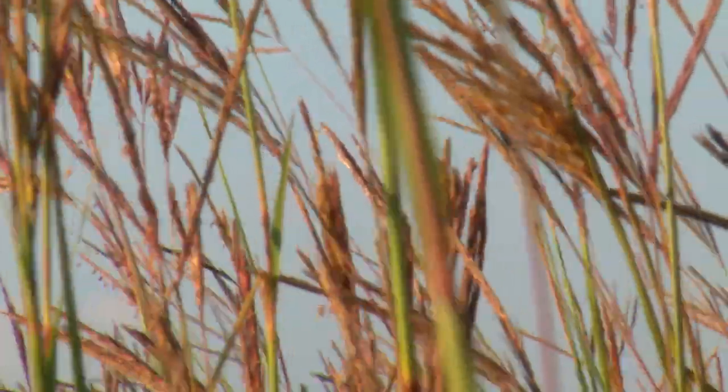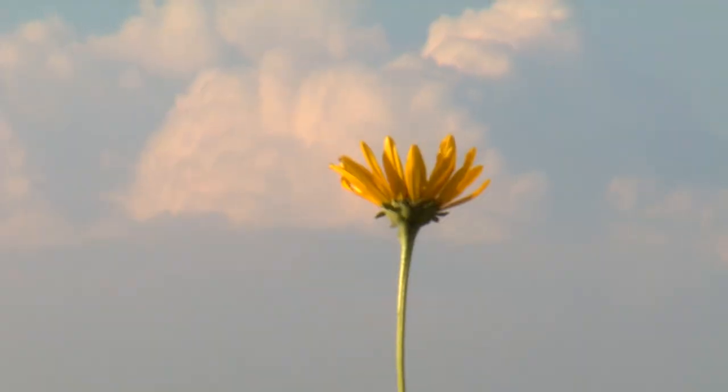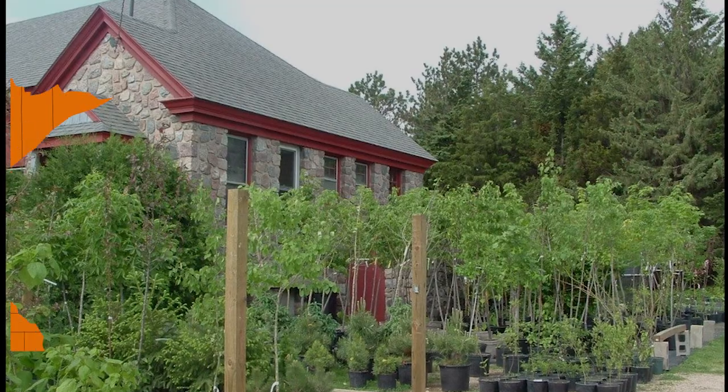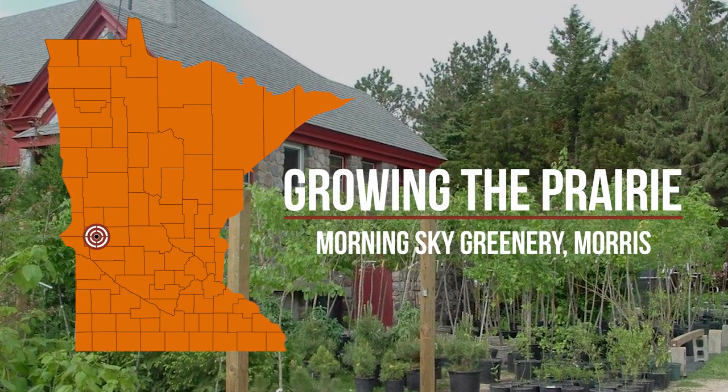Today we better understand native habitats' importance to the environment. Everyone loves pollinators, and milkweed is no longer considered a weed. Sally Finzel, owner of Morning Sky Greenery near Morris, started promoting native gardens long before they were popular.